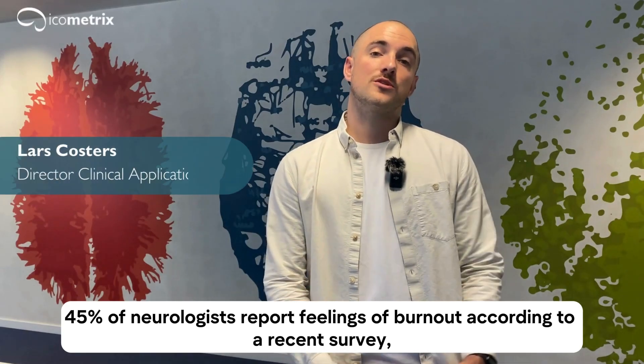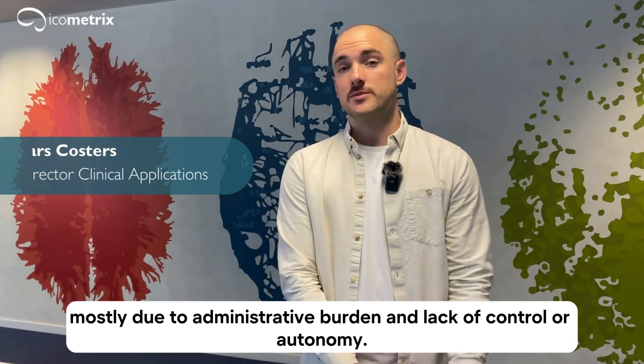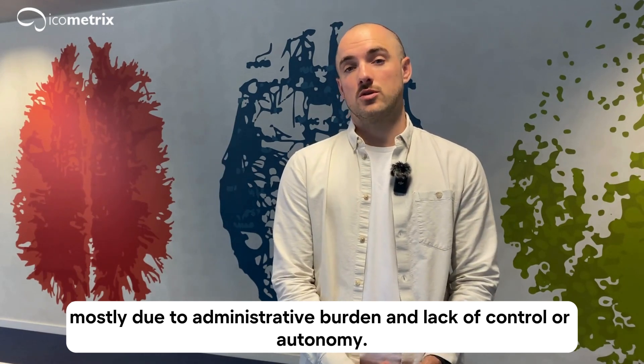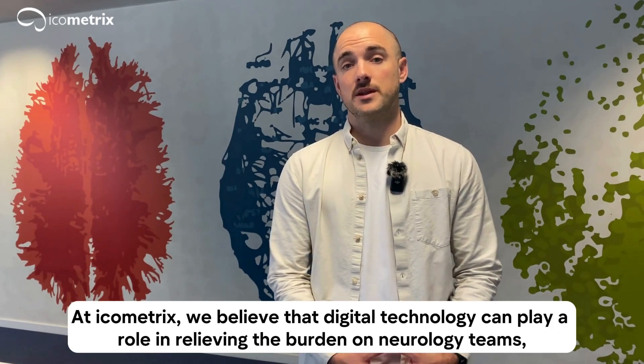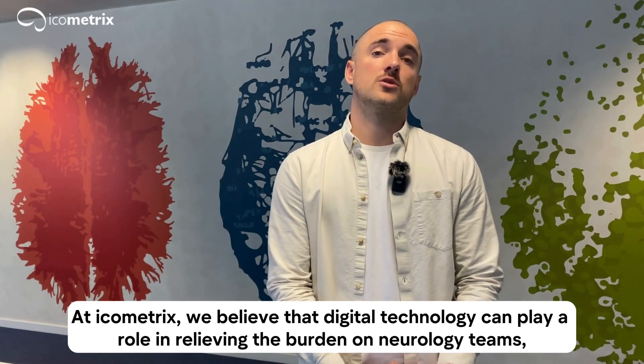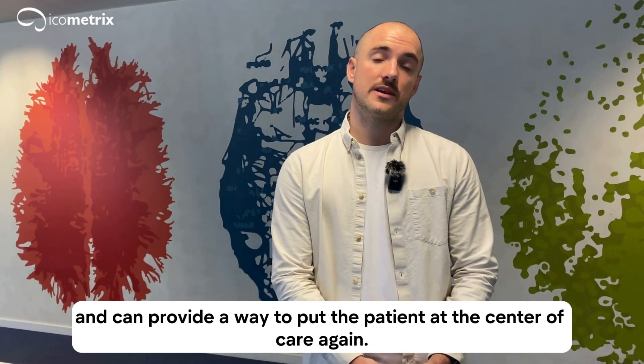45% of neurologists report feelings of burnout according to a recent survey, mostly due to administrative burden and a lack of control or autonomy. At iCometrics, we believe that digital technology can play a role in relieving the burden on neurology teams and can provide a way to position the patient at the center of care.